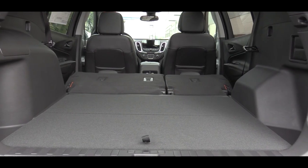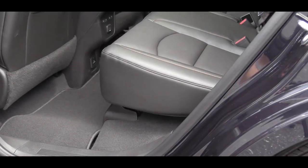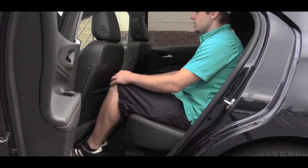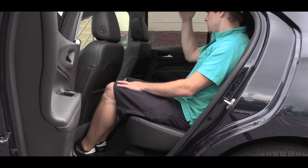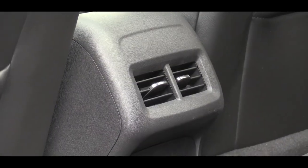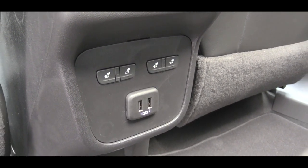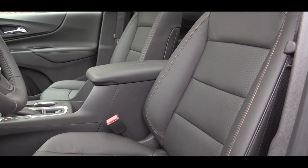Once the second row is folded down, cargo capacity expands to 63.9 cubic feet. Moving to rear legroom, that comes in at 39.9 inches. I'm six feet tall and there's plenty of space back there for an adult. There's also a rear center armrest with cup holders, rear ventilation, and two USB ports for rear passengers.